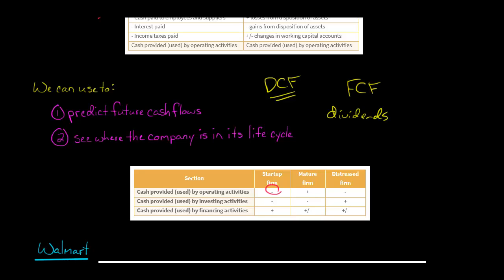A startup has negative operating cash flow, negative investing cash flow as they're building out the company, and positive cash flow from financing — because in the early stages they're getting money either by borrowing it or from investors. Now, a mature company — you expect them to have positive operating cash flow. If a mature company that's been around a while doesn't have positive operating cash flow, then they are more likely to be in distress.